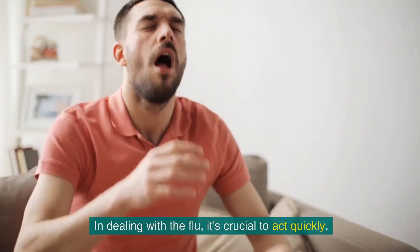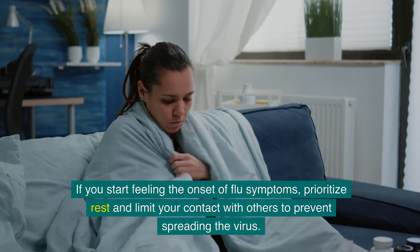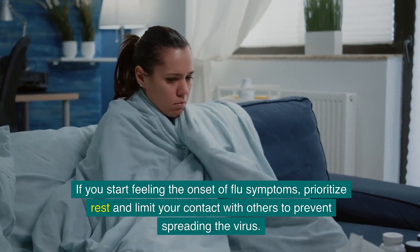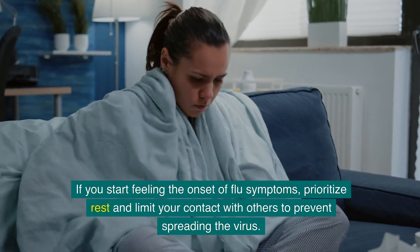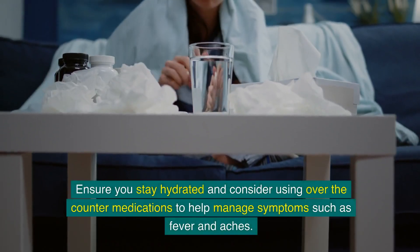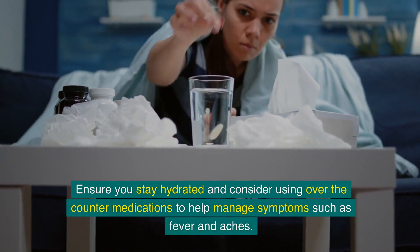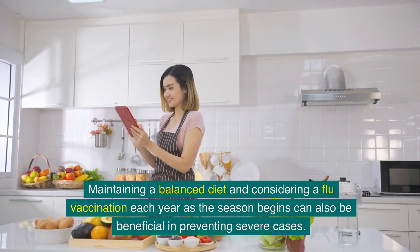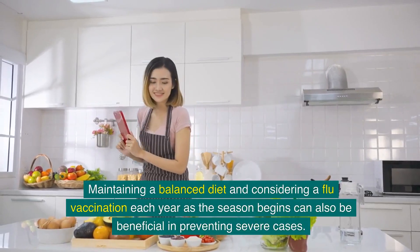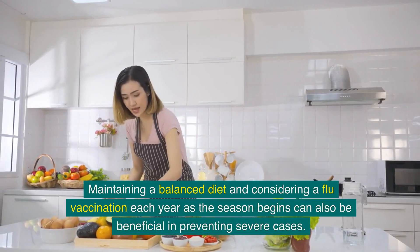In dealing with the flu, it's crucial to act quickly. If you start feeling the onset of flu symptoms, prioritise rest and limit your contact with others to prevent spreading the virus. Ensure you stay hydrated and consider using over-the-counter medications to help manage symptoms such as fever and aches. Maintaining a balanced diet and considering a flu vaccination each year, as the season begins, can also be beneficial in preventing severe cases.